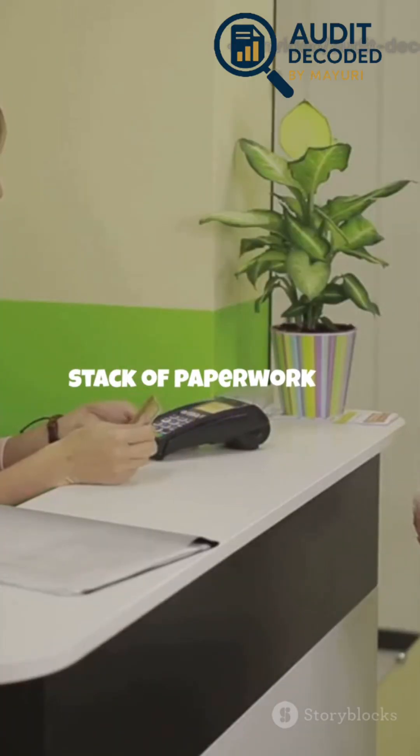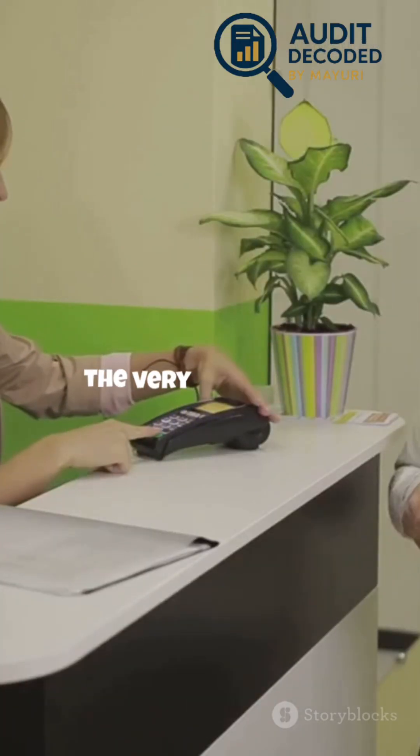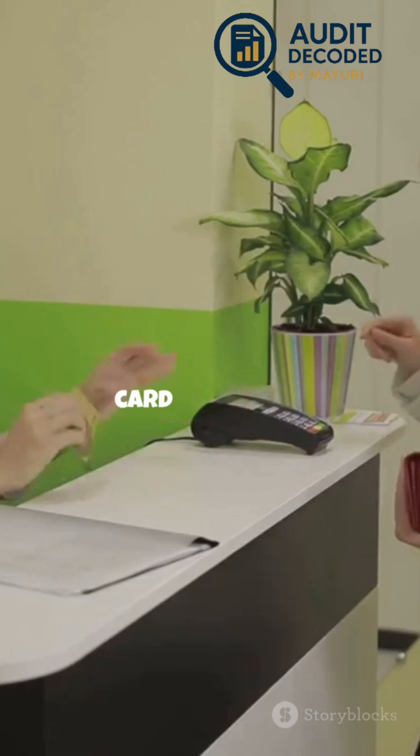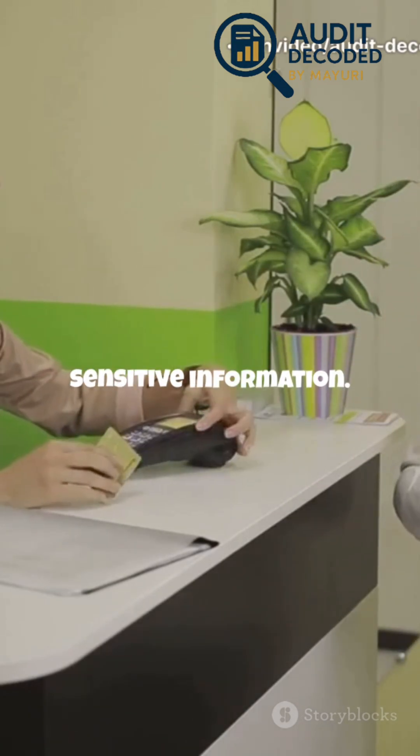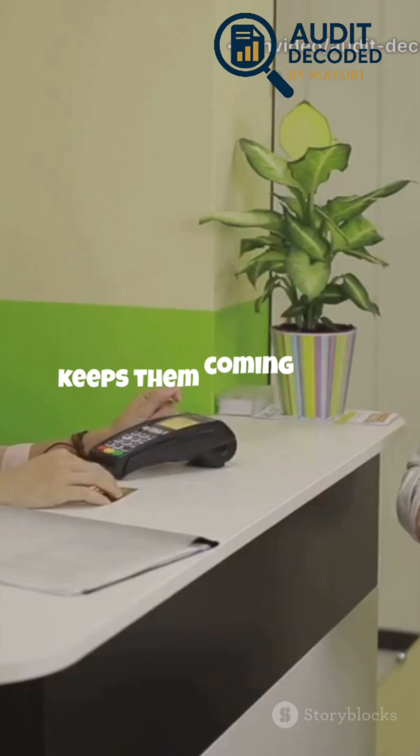PCI DSS isn't just a stack of paperwork or a box to check off during an audit — it's the very foundation of trust for every business that accepts card payments. When customers hand over their cards, they're trusting you with their most sensitive information. That trust is what keeps them coming back.